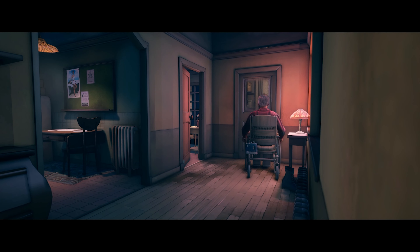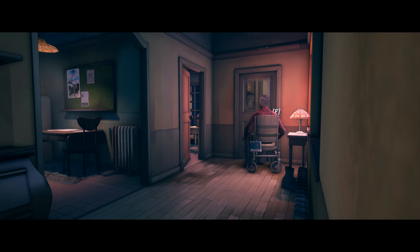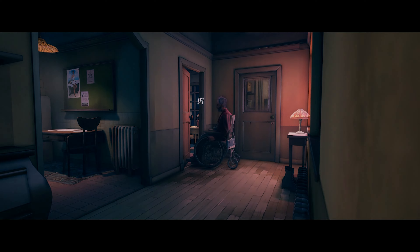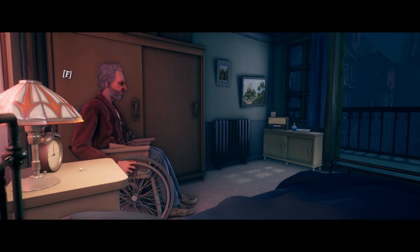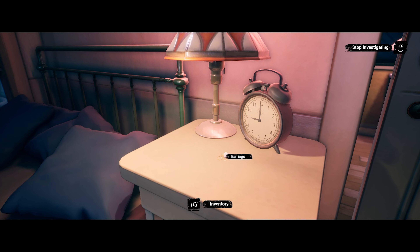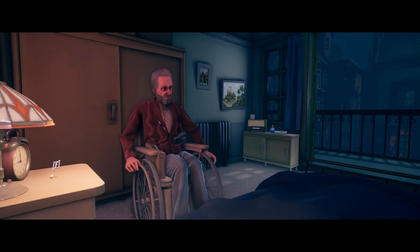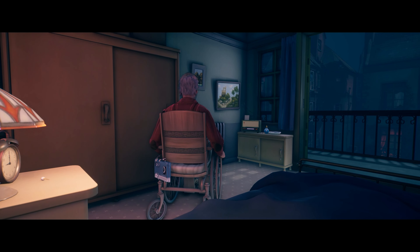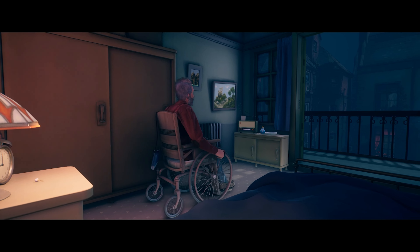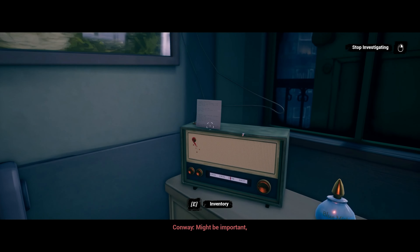This door is probably locked, I would assume. Someone's showering — I'd better be quiet. This is the McKee's earring. So he's having an affair with the one guy's wife — might be important.